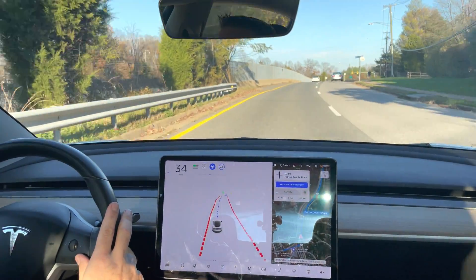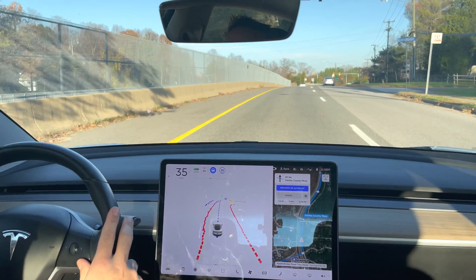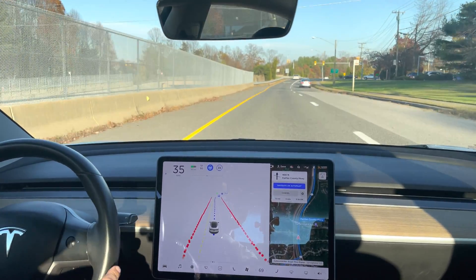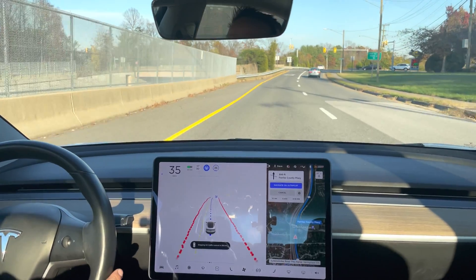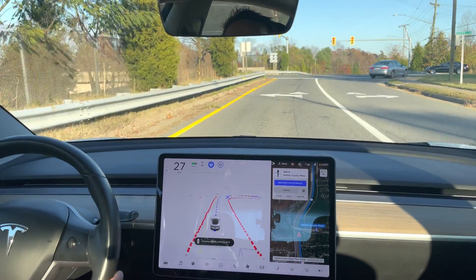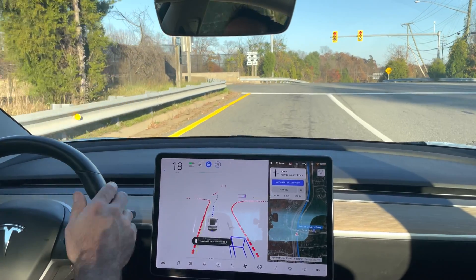In 500 feet, stay straight to take the Fairfax County Parkway Ramp. Now stay straight to take the Fairfax County Parkway Ramp. Alright, we got a yellow light, red light detected on the screen.